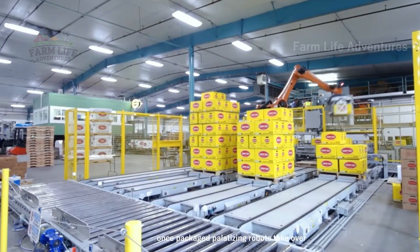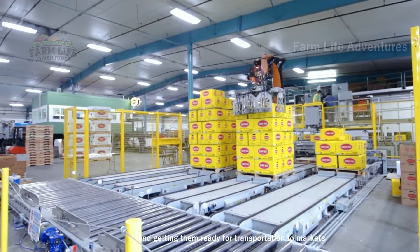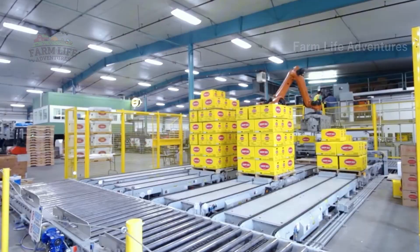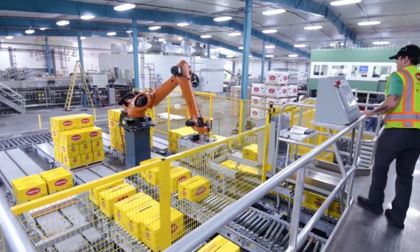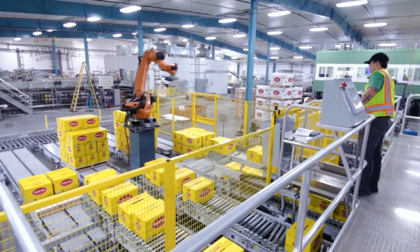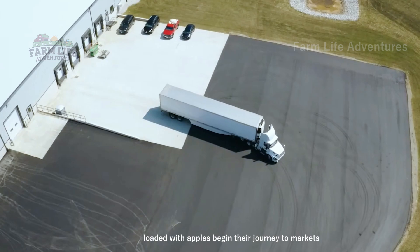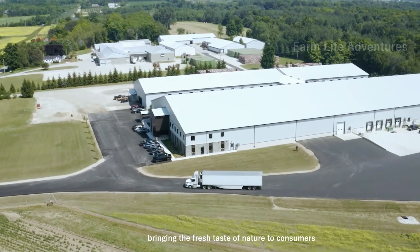Once packaged, palletizing robots take over, stacking crates of apples and getting them ready for transportation to markets around the world. Trucks loaded with apples begin their journey to markets, bringing the fresh taste of nature to consumers everywhere.